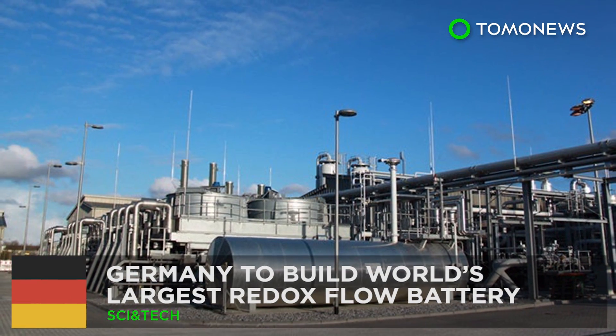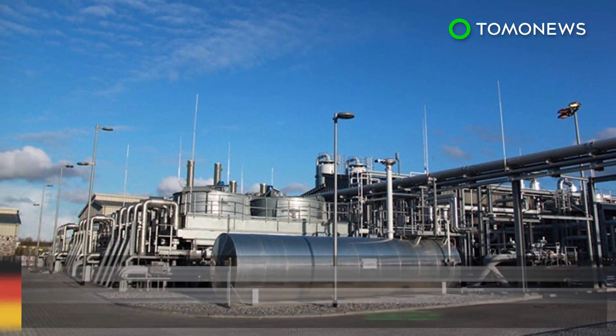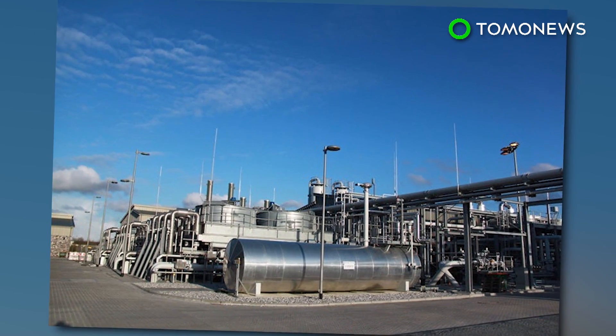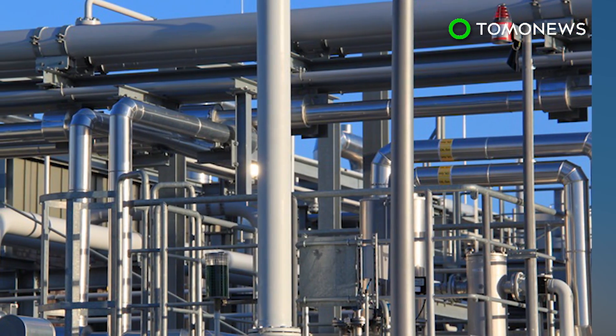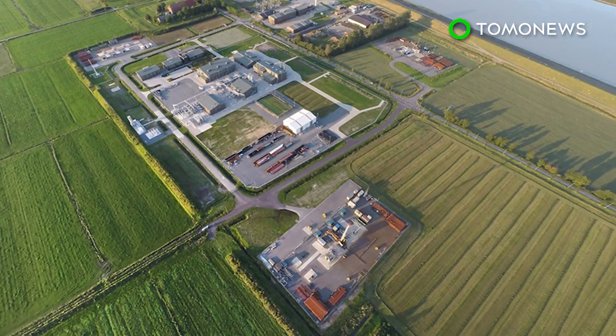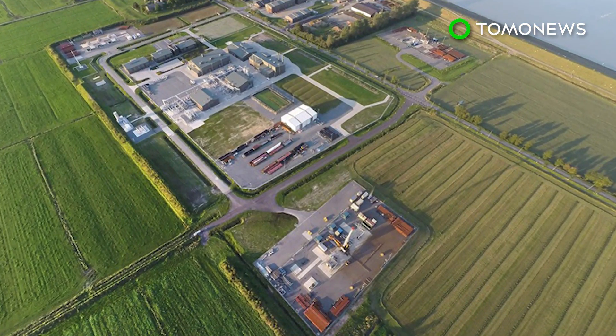Germany is set to build the world's largest redox flow battery. Tesla may not hold the title for creating the world's largest battery after all, as a German energy company is building a redox flow battery in underground salt caverns that could power way more homes than the Tesla project in Australia.